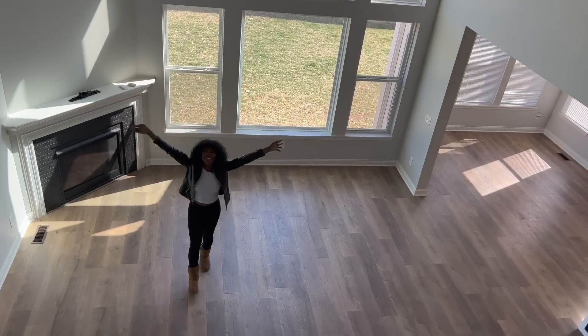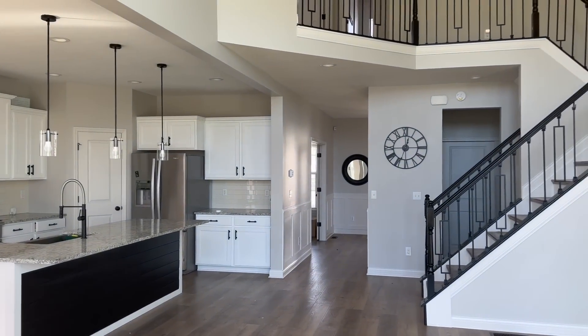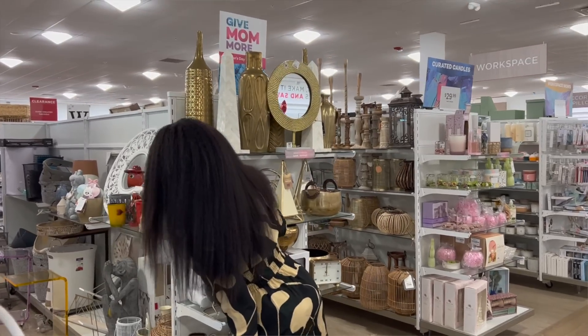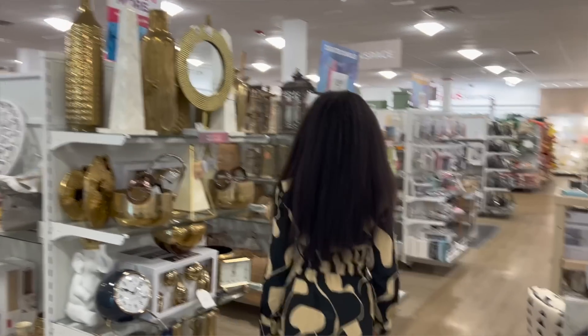Good morning family, we have another exciting vlog today. It's exciting because we are going furniture shopping. For those of you who are new here, I recently bought my dream home. It is a huge home which means I have to fill it up with furniture. It is completely empty right now and I don't even know where to start, so I'm just buying things piece by piece and hoping for the best.